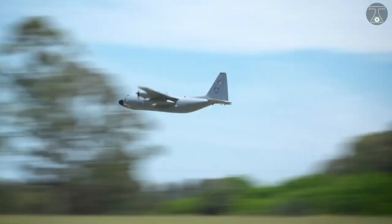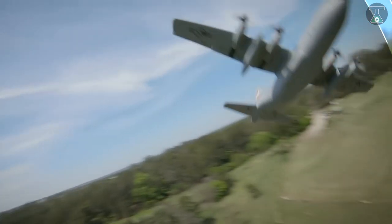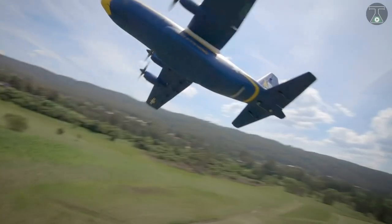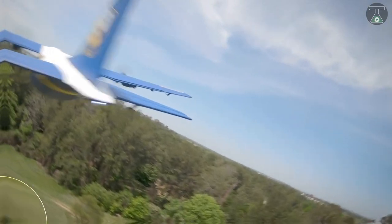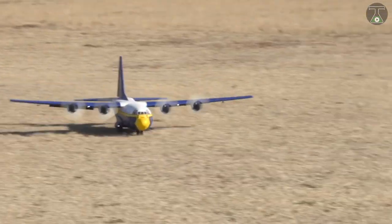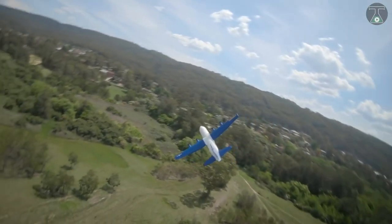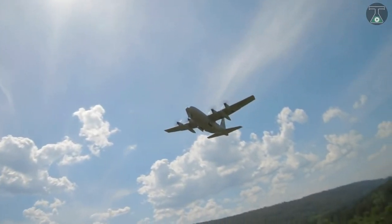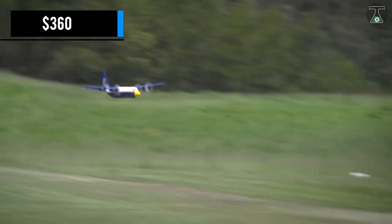This particular model comes with the electronics pre-installed. You will only be required to assemble the aircraft yourself. For easy transportation and storage, you can remove the wings of the aircraft. The remote control system can help you control the craft and the storage compartment on your toy. One fun thing you can do with your plane is to use it to throw sweets and confetti at a children's party. The retractable landing gear and all these features are included for only $360.